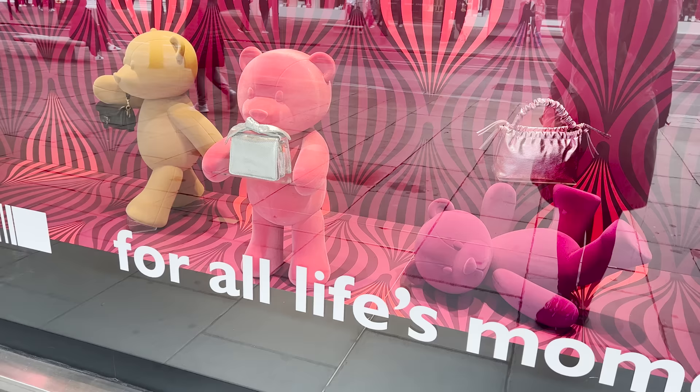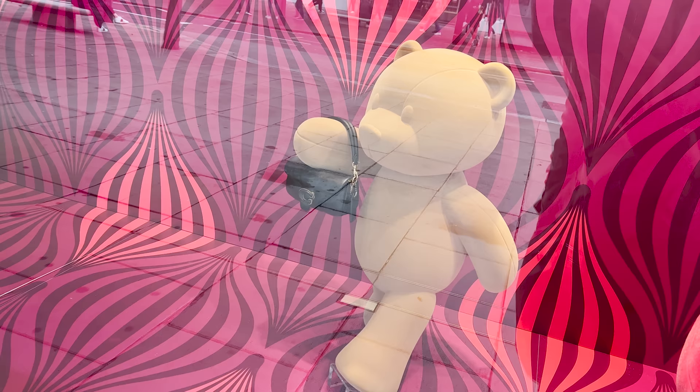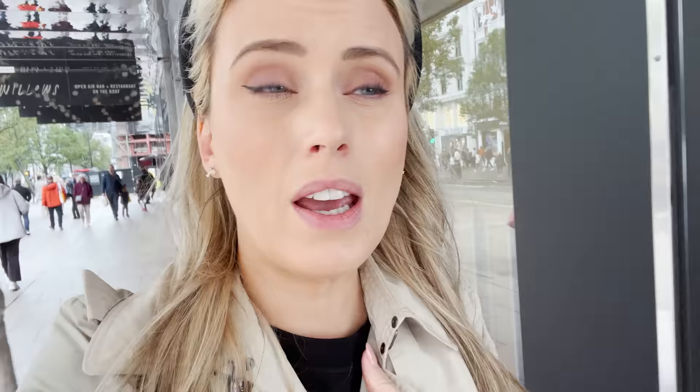Their tagline seems to be 'Styling of Comfort and Joy for All of Life's Moments.' You can see a few outfits there. I'm not usually a massive fan of John Lewis's windows — they're okay — but it looks like the bear is their icon for the season, and a few cute handbags including that gorgeous Coach one. I showed you some of that in my previous video at Harvey Nichols.